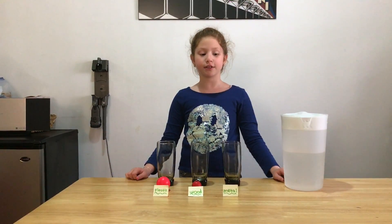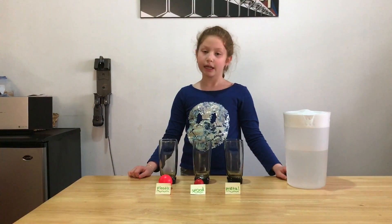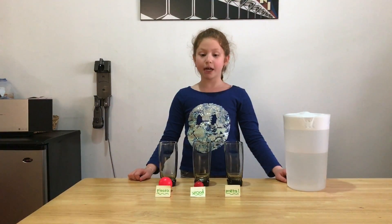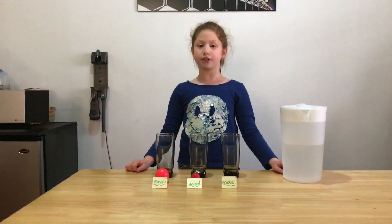My hypothesis is that the plastic ball will float, the wooden ball will sink, and the metal bottle cap will sink. To test my hypothesis, I will pour an equal amount of tap water into three identical glasses.